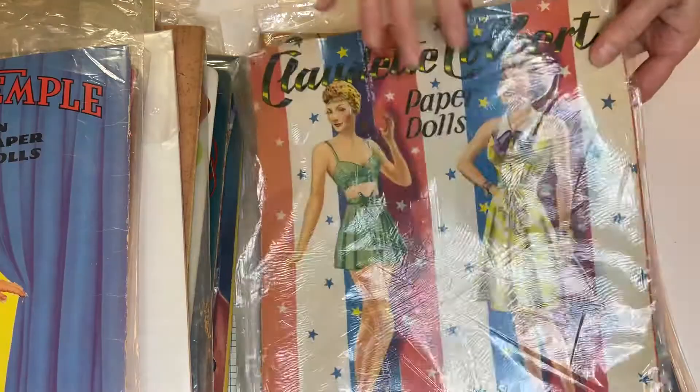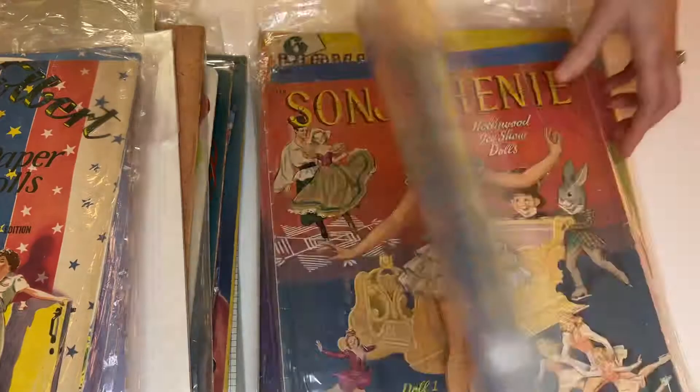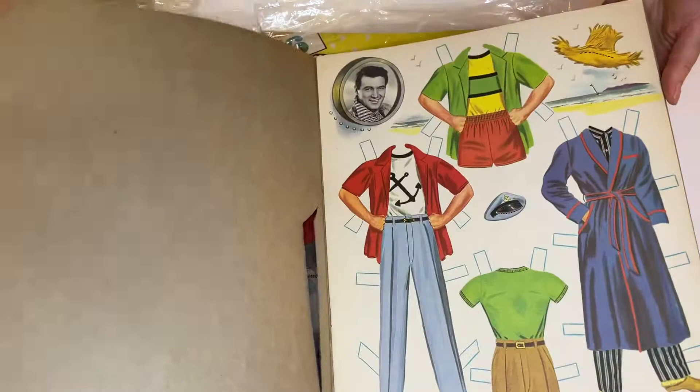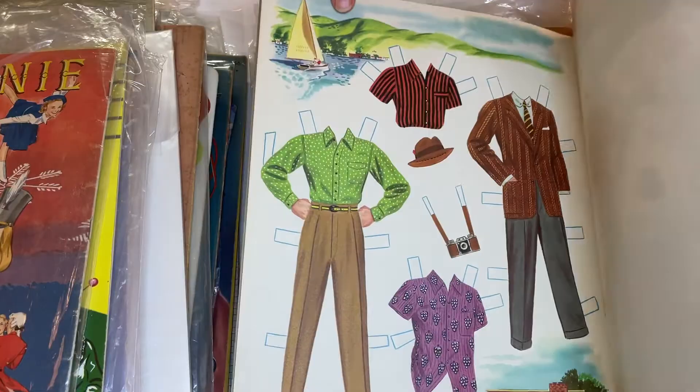Claudette Colbert — this is one of the softer covers. A nice dinosaur, I'm sure. Another Sonia. Rock Hudson — let's have a look at Rock. It's in super condition. Great colors, really nice and vibrant. Cool.